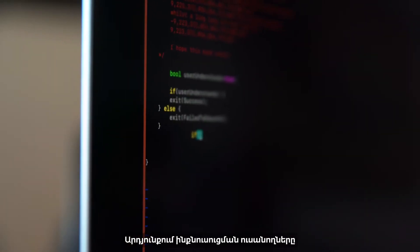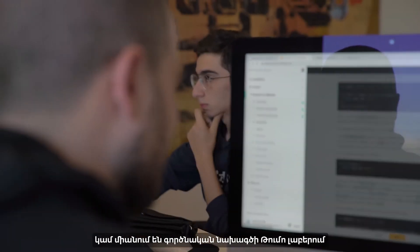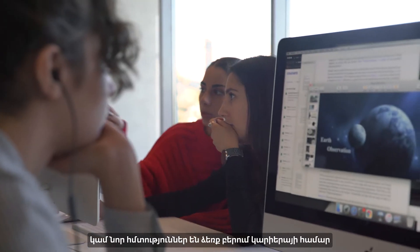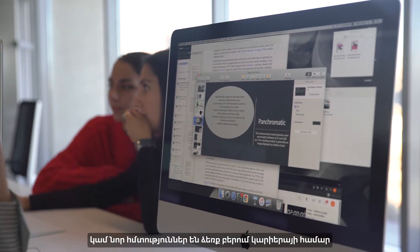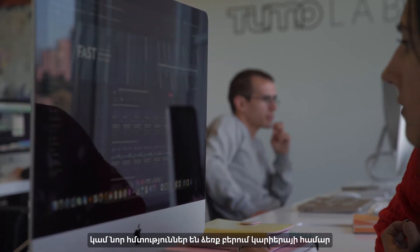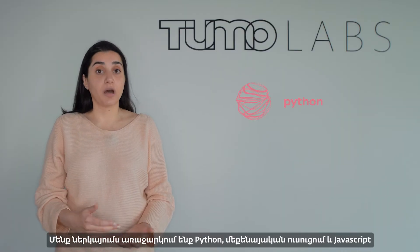As a result, students that go through the guided self-learning can either connect to a project-based learning from TUMO Labs or they can upskill and reskill themselves for their career or the job they are looking for. We are currently offering Python, machine learning, and JavaScript, and there will be more areas added as we grow.